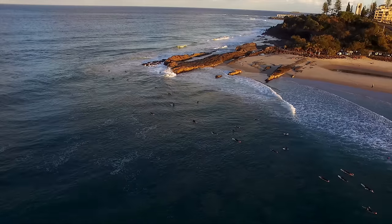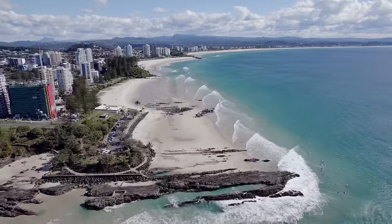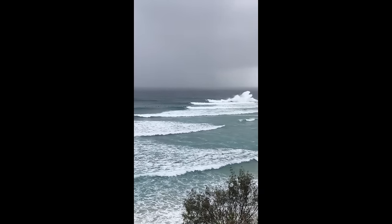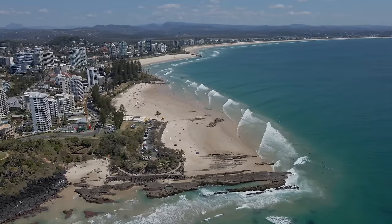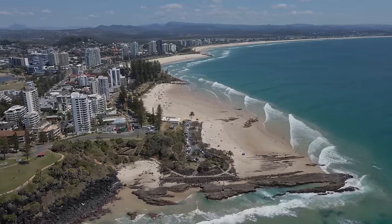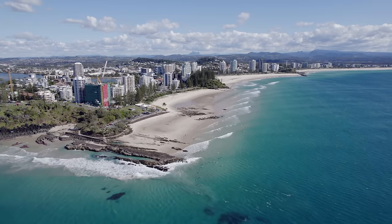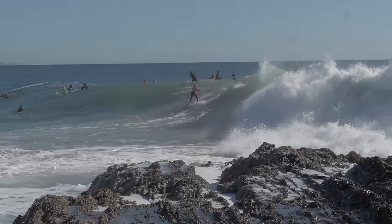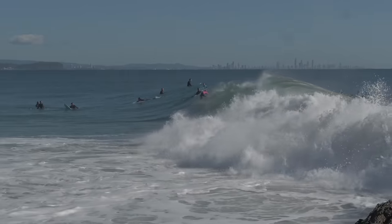While Snapper already has the perfect point break setup in terms of geography, this sand pumping process is just that extra special touch that really makes the superbank what it is today. The sand isn't always perfect — after a big cyclone sand can get washed away and the new sand hasn't been pumped around yet. But when the sand is pumped around, the swell pushes it down the bank, and it all lines up with offshore winds, you get some of the most perfect waves on earth. It's no secret that Snapper and the superbank are one of the most amazing waves on earth, although it's insanely crowded — but it's one of those waves we should all try and surf at some point.